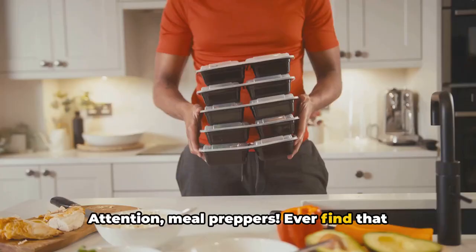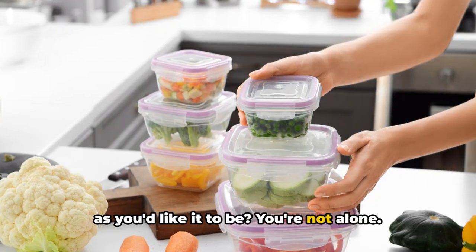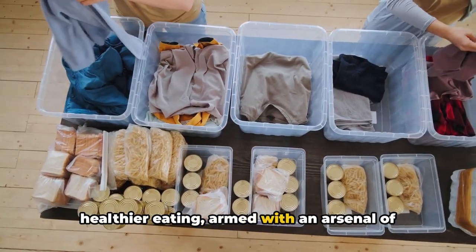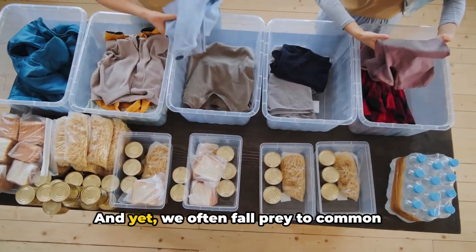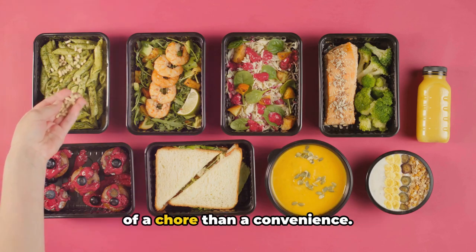Attention meal preppers — ever find that your meal prep isn't quite as successful as you'd like it to be? You're not alone. Many of us embark on this journey to healthier eating, armed with an arsenal of Tupperware and the best of intentions. And yet, we often fall prey to common pitfalls that can make meal prepping more of a chore than a convenience.